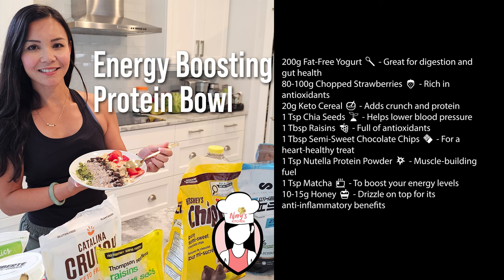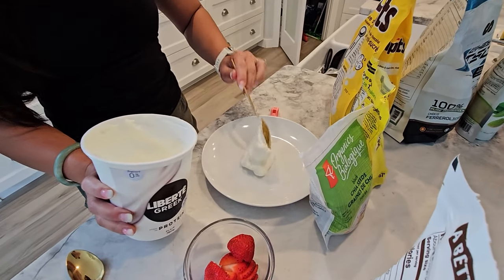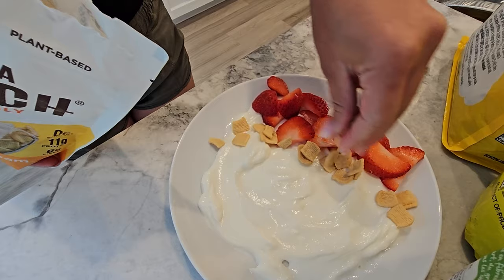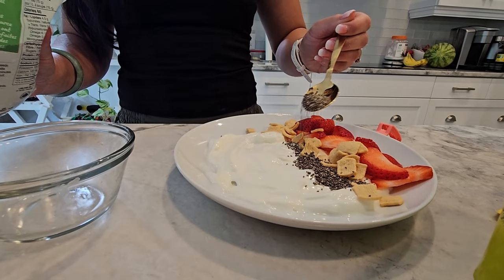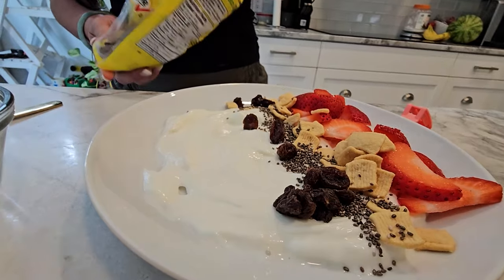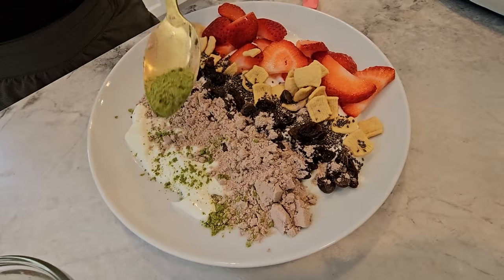Here's what you'll need for one serving. Start with the yogurt as your base. Next, sprinkle your chopped strawberries on top. Add the keto cereal for that perfect crunch. Follow up with chia seeds, raisins, and those delicious semi-sweet chocolate chips. Don't forget to add the Nutella protein powder and matcha for an energy boost.